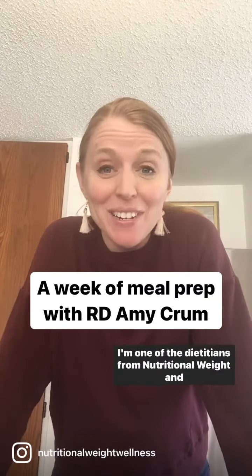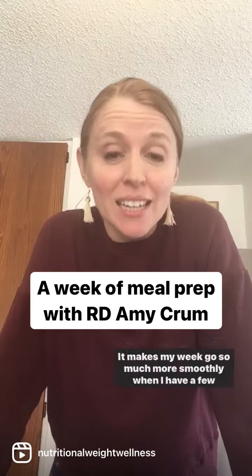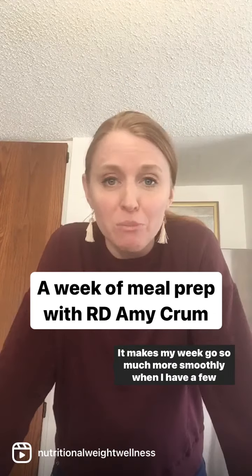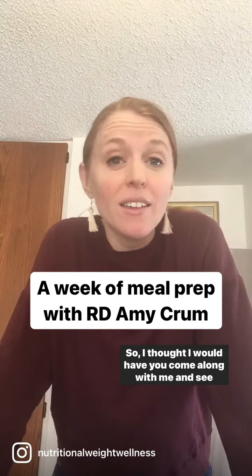Hi, it's Amy Crom. I'm one of the dieticians from Nutritional Weight and Wellness and I'm prepping some meals today. It makes my week go so much more smoothly when I have a few good proteins and some veggies ready, so I thought I would have you come along with me and see what we're doing.